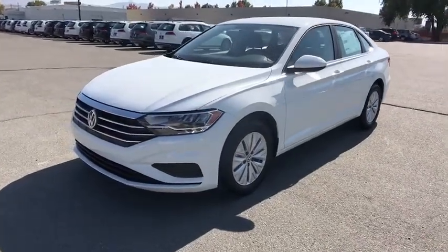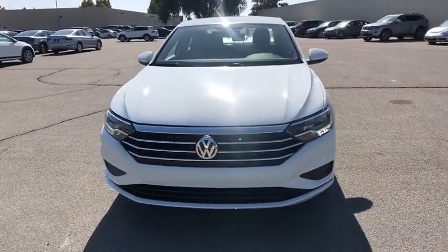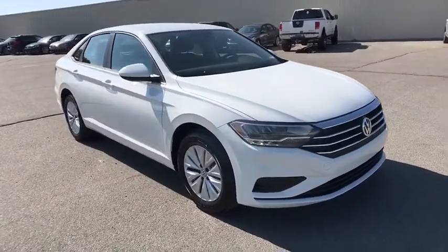Stop by and take a look at the 2019 Volkswagen Jetta. The Jetta is a premium car that is family-friendly with a great price. Agile and confident handling. Volkswagen Jetta.